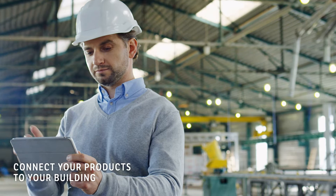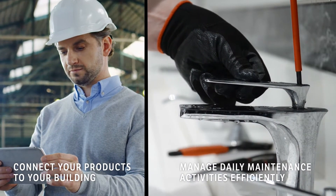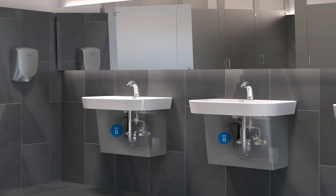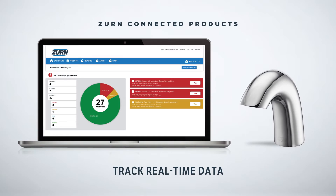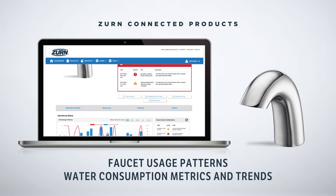When you're connected, managing your daily maintenance activities is way more efficient, and your day is way more predictable. With Xern-connected faucets, you have the advantage of real-time data at your fingertips, such as faucet usage patterns and water consumption metrics and trends.